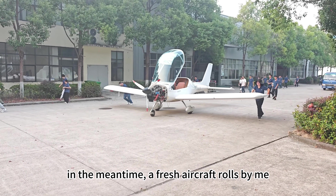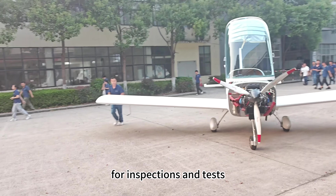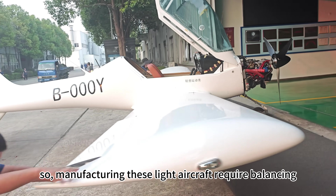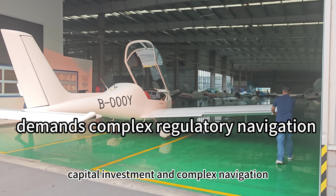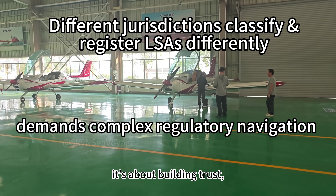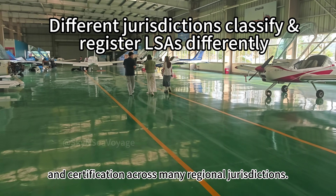In the meantime a fresh aircraft rolls by for inspections and tests before moving on to the flight line. Manufacturing this light aircraft requires balancing technical rigor, capital investment, and complex navigation. It's not just about building aircraft — it's about building trust in safety and certification across many regional jurisdictions.